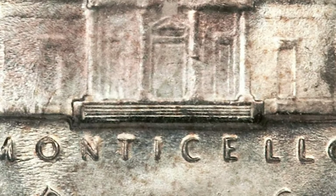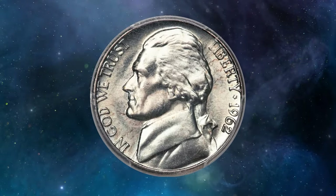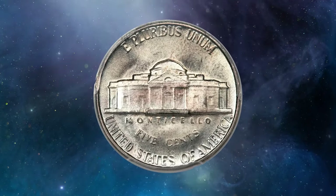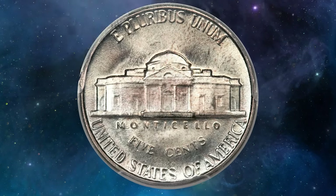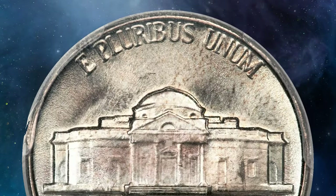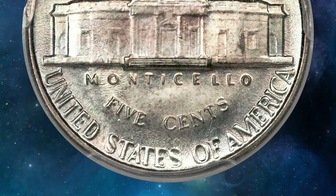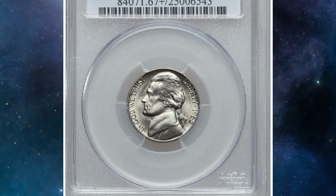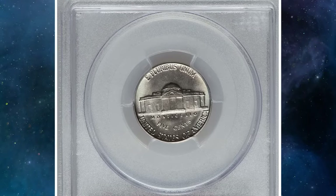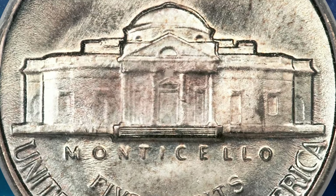This piece shows a no-question five full-step strike on the reverse, apparently at the expense of the hair near Jefferson's ear. Generous luster prevails over the surfaces, with pale jade, gold, and pink hues. Two small nicks on Jefferson require a loupe to see. In this high grade, the coin boasts exceptional luster and eye appeal, making it highly sought after. Due to its rarity in such pristine condition, it commands a significant premium in the market. This gem was sold for $21,150 at Heritage Auctions.